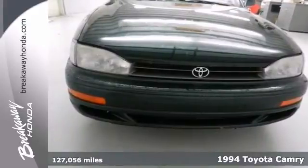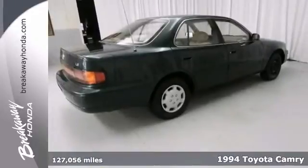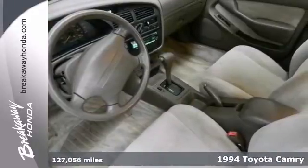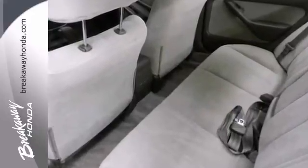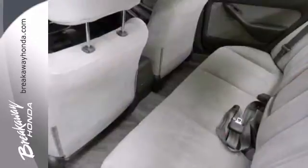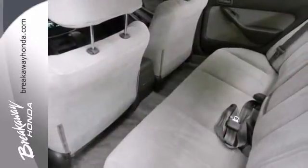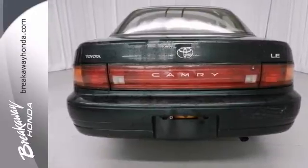You're looking for inexpensive transportation and you found it with this 1994 Toyota Camry LE. It certainly does fit the bill and this car has all of the essential features too, like a cassette player and rear defroster and even dual airbags. You'll get power windows and a rear window wiper. This is the perfect inexpensive choice to park in your family's driveway and especially for that first time driver.